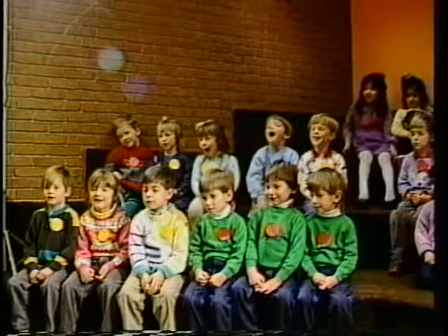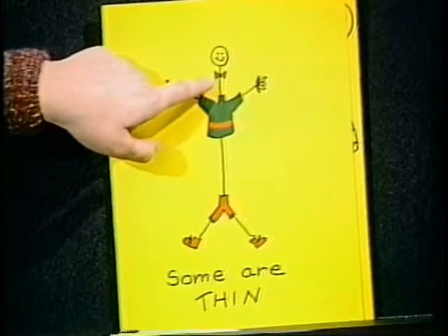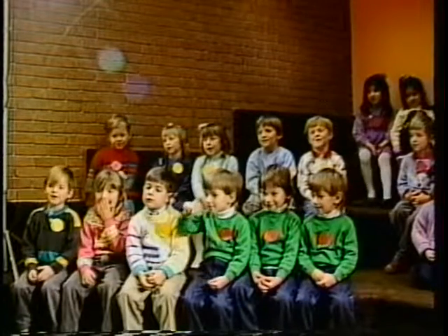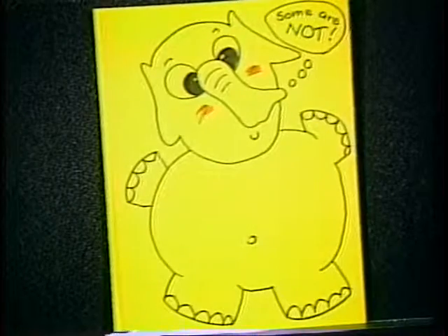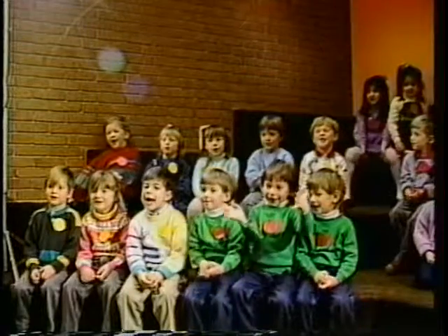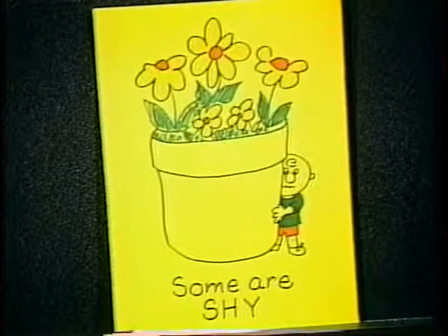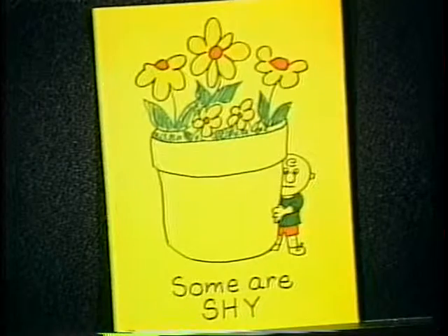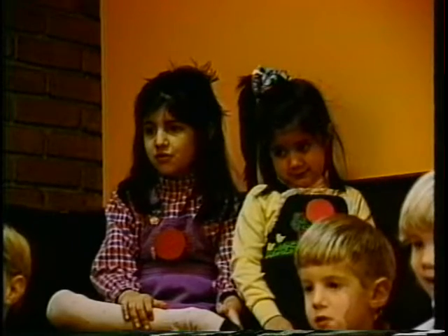Well, some people are thin. Some are — what is this? An elephant. Are most elephants thin? No. What are they? They're all big. They have to carry. Some people are shy. What is this guy doing? He's hiding. Hiding behind what? A flower pot. He's afraid to come out. Well, if some people are shy, some people are not.